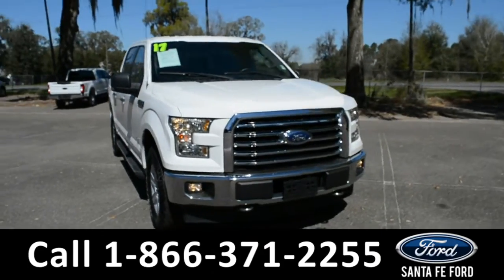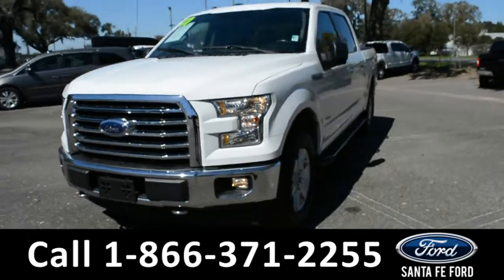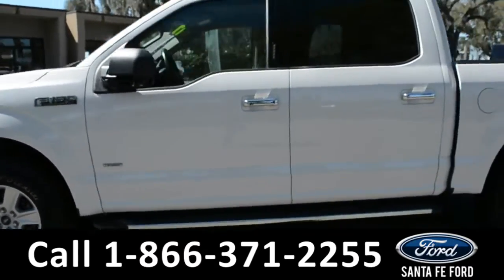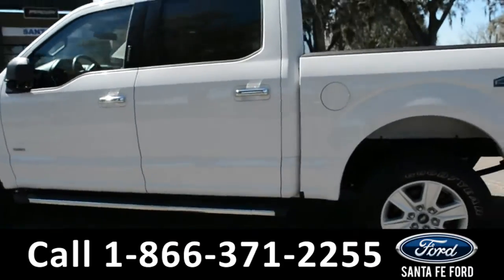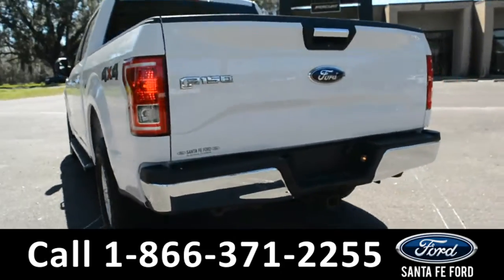Here we have a 2017 Ford F-150 XLT. It has fog lights, alloy wheels, tow hooks, remote keyless entry, keypad door lock, tinted windows, running boards, and a hitch receiver.